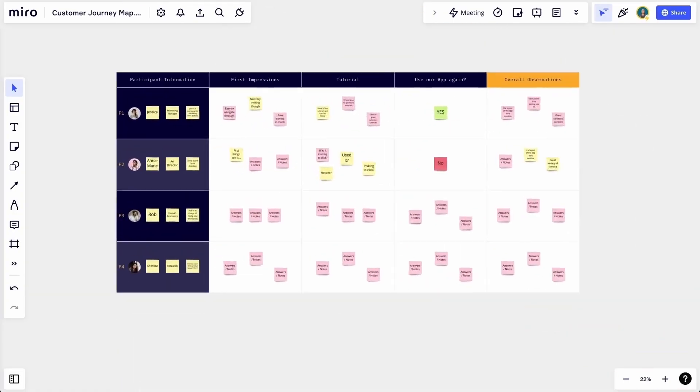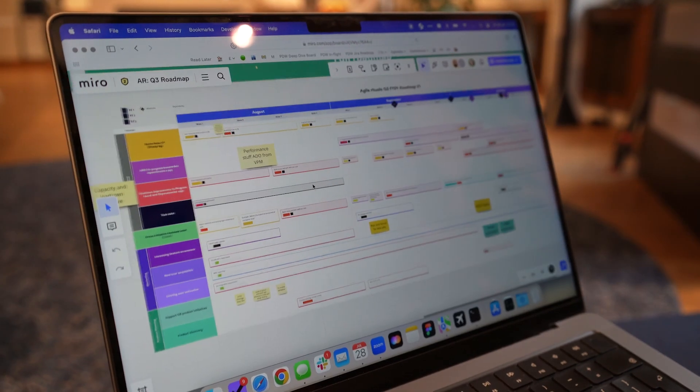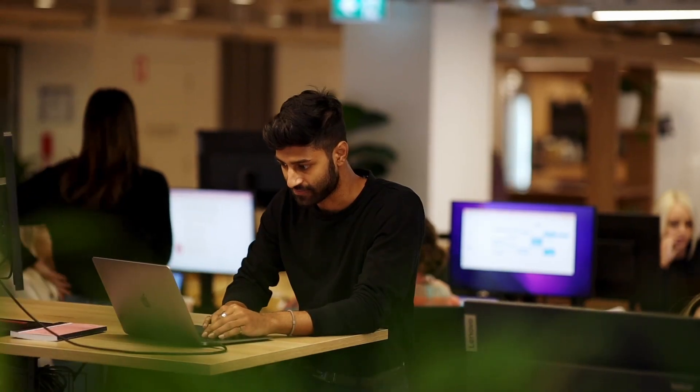On one Miro board, I can have my user research analysis. I can bring a design from Figma and an issue from JIRA together into the same place. It also gives you a way of turning that mess into a plan or a roadmap, a presentation, a story.